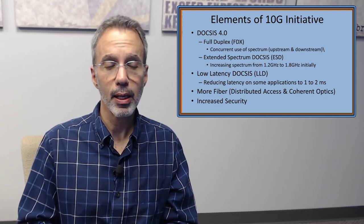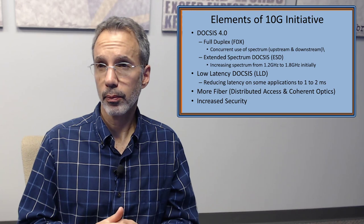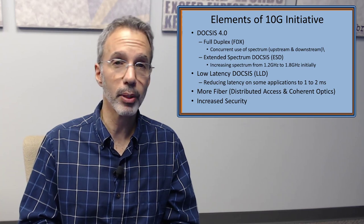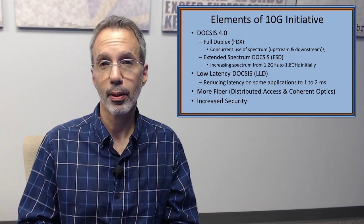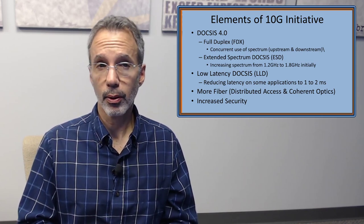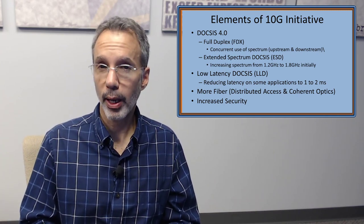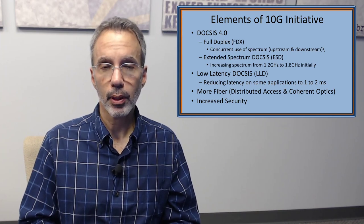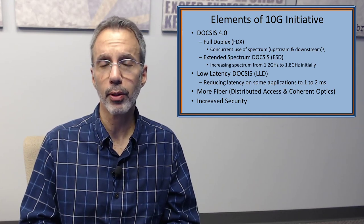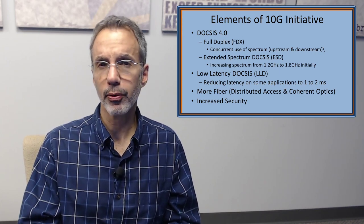There's also low latency DOCSIS, trying to reduce latency — it's not just about speed but how quickly things respond. That's going to be very important as we move into 2020 and beyond, especially with things like the Internet of Things. A big part of this initiative, starting with DOCSIS 3.1, is getting more fiber and less coax in the cable plant. They're also talking about increased security as part of the 10G standard — making things more secure and more reliable. All of this is encompassed in the 10G initiative.